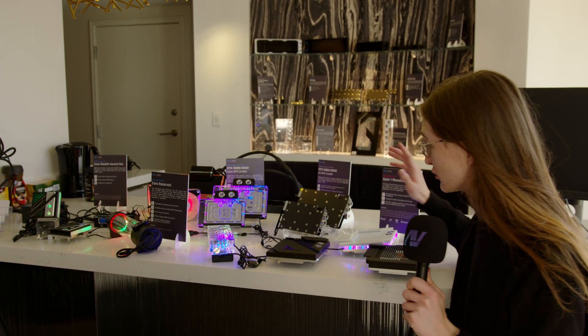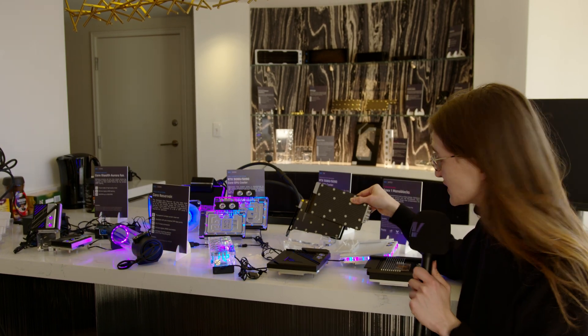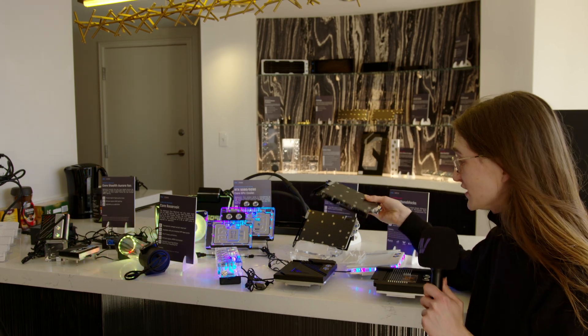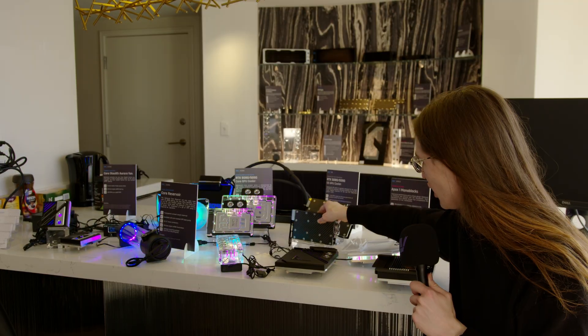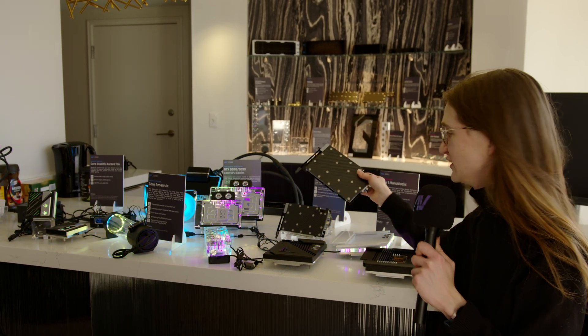I have to reiterate how small the PCB itself is. This is the RTX 5080 right here — this is it. Your entire card in this little small design here. Obviously, it will get a bit bigger if you are going for the 5090.